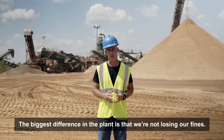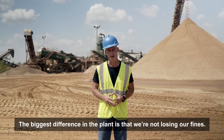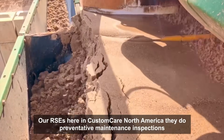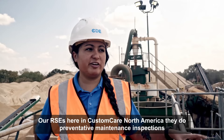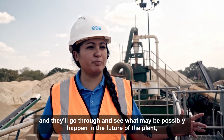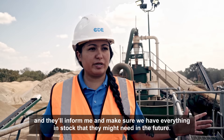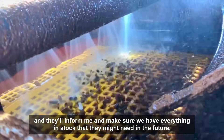The biggest difference with this plant is that we're not losing our fines. Our RSCs here, the Custom Care North America team, do preventative maintenance inspections. They go through and see what could possibly happen in the future of the plant, and they'll inform me and make sure we're ready to have everything in stock that they might need.